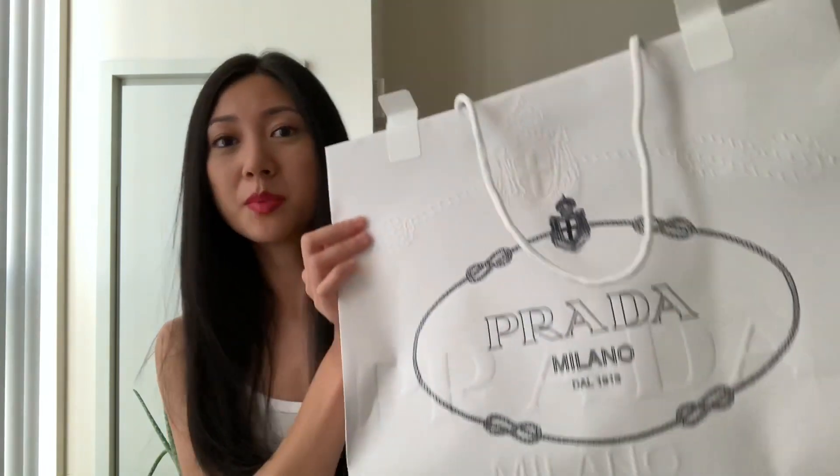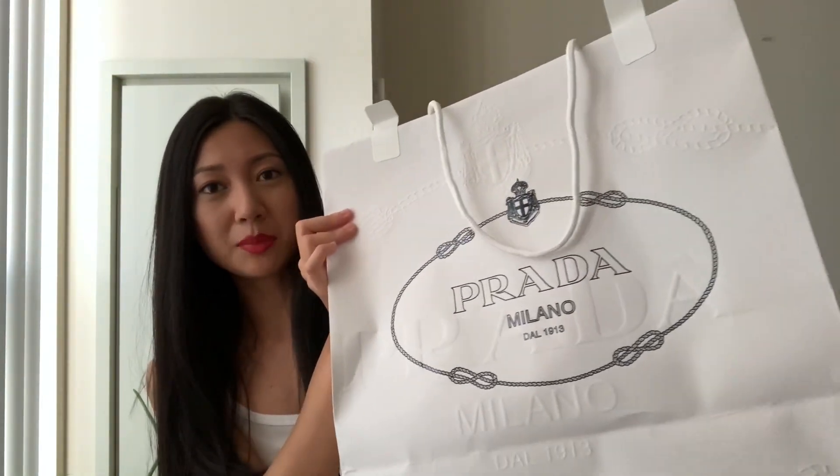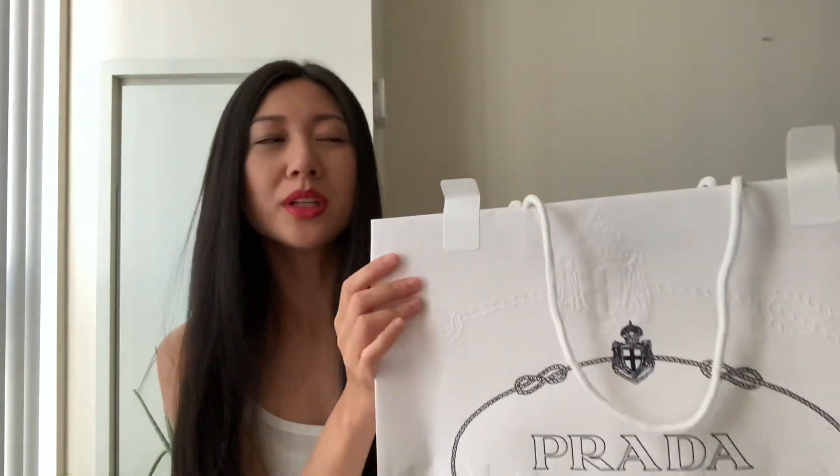So I went to the mall the other day on Friday and I was just looking for a key pouch. If you watched my other videos, you'll know that I'm looking for a key pouch. So I was just browsing at Holt Renfrew and stopped by Prada. I didn't end up getting a key pouch, but somewhat close as you will see.